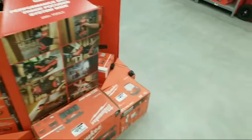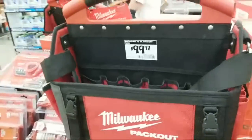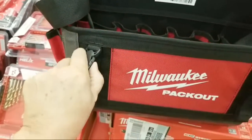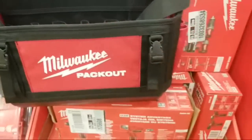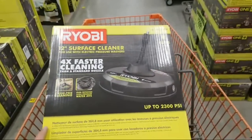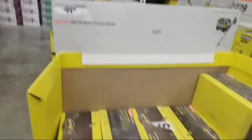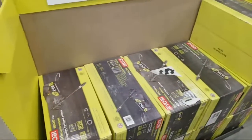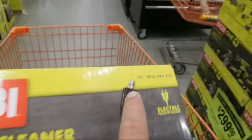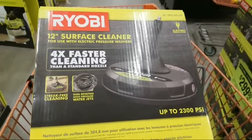This pack-out bag — I'd like to see a longer, wider version. I'm trying to get rid of my Husky bag because the handle isn't holding up. For tonight's haul: I was looking for this last week — the 12-inch surface cleaner for pressure washers. This attaches via the quarter-inch quick connect on your wand. I'm going to do a tool review on this guy.